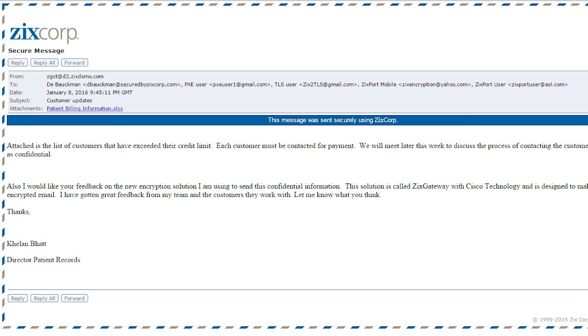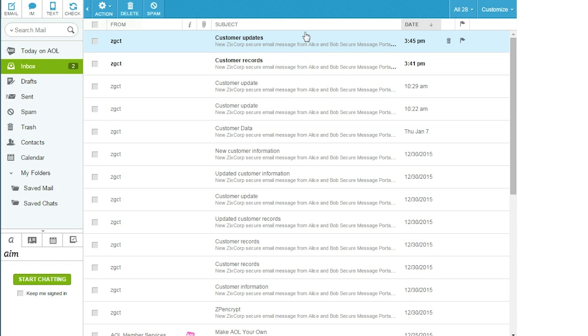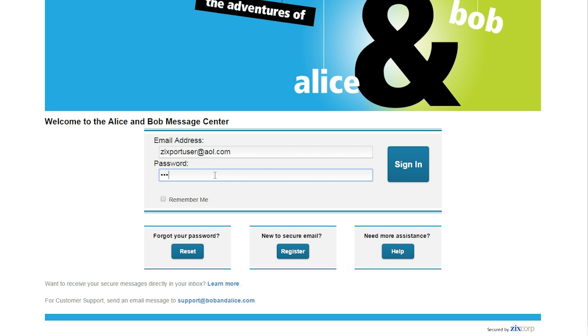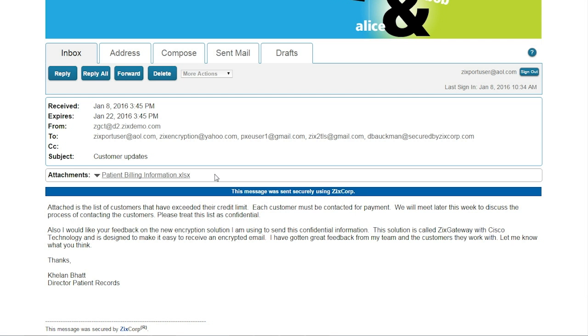However, sometimes the customer requirements dictate that a different delivery method should be used, which is why Zix Gateway with Cisco technology offers a second send-to-anyone option. Our second send-to-anyone highly secure delivery option uses portal delivery. We're now looking at the screen of a recipient of a secure hosted portal delivered email message. Zix Gateway with Cisco technology will encrypt the message and send it to the customer's branded portal. The secure hosted portal will store the message in encrypted format and then send a separate plain text notification email to the recipient. The notification email lets the recipient know they've received a highly secure email and that they can read it by clicking the open message button provided. Once this button is clicked, the user's browser is opened and they're prompted for their password. Upon entering the proper password, the decrypted message is displayed.